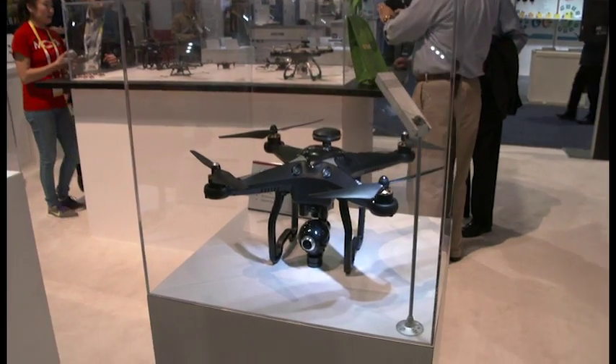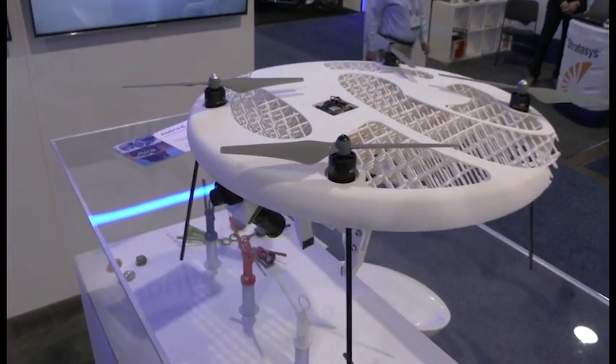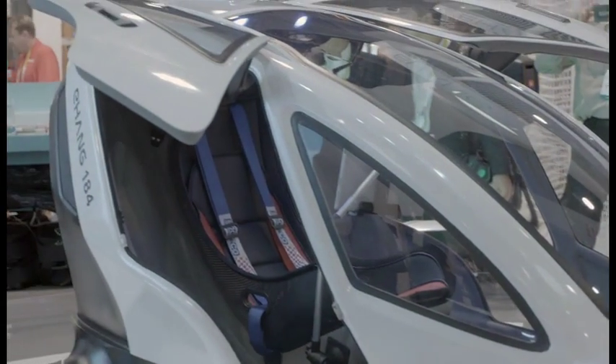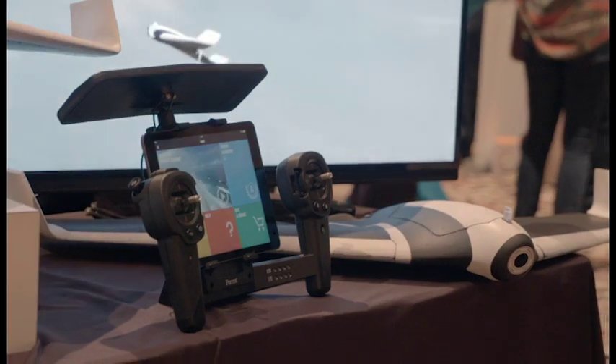That said, drones are still huge — if not even bigger than they've been in years past — and we're seeing more specific drones, not just a bunch of drones doing the same thing. We've got ones that can fit a person in them, or ones that are uncrashable, so they're getting more specific and hitting a niche market.